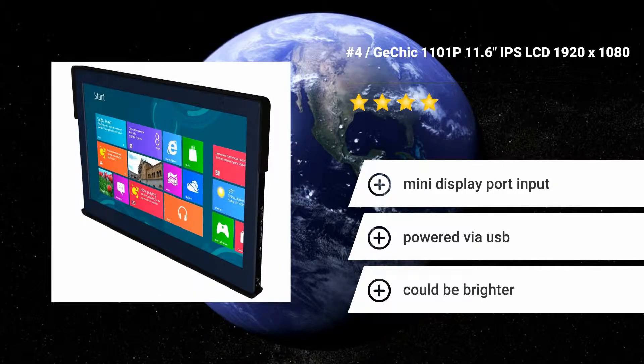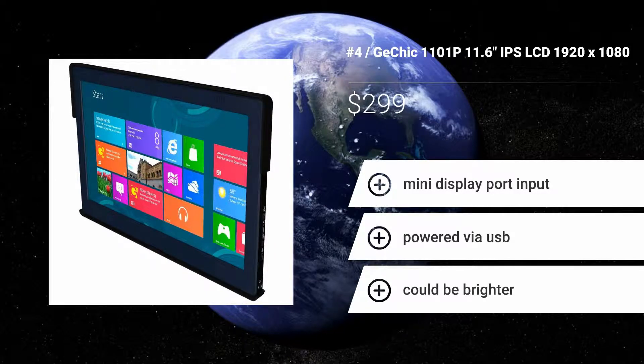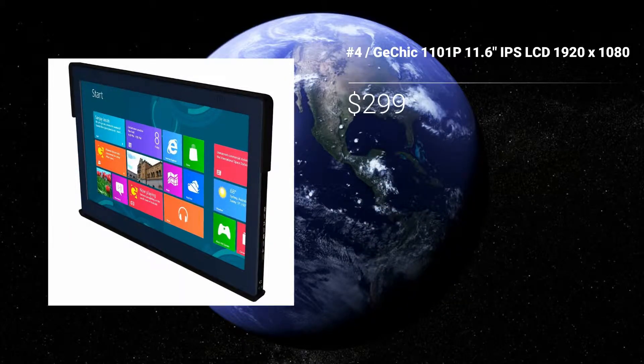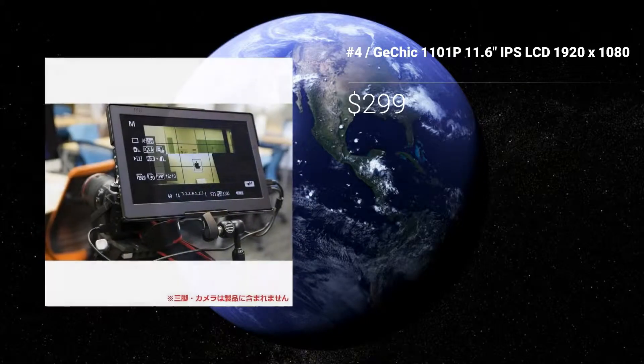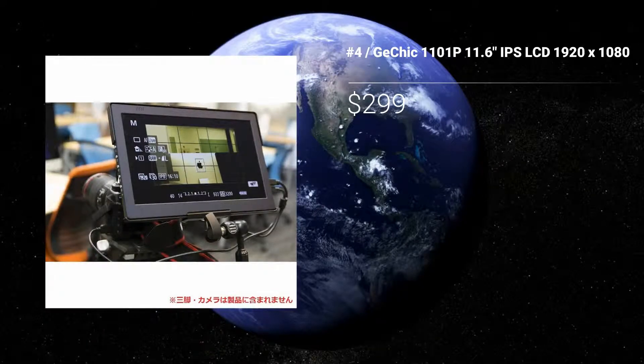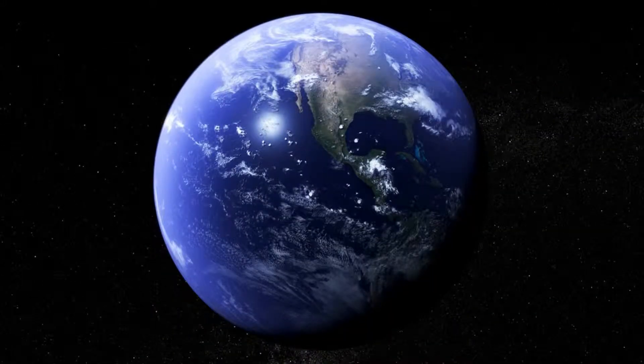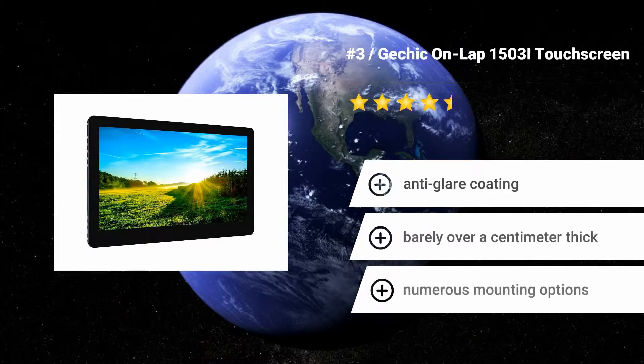Number 4: GeChic 1101p 11.6-inch IPS LCD 1920x1080. The GeChic 1101p 11.6-inch IPS comes with a convenient mounting kit that permits you to hook it onto any tripod for use in the field, making this a fantastic choice for professional photographers and videographers who desire an extra screen. Features: Mini DisplayPort input. Powered via USB. Could be brighter.